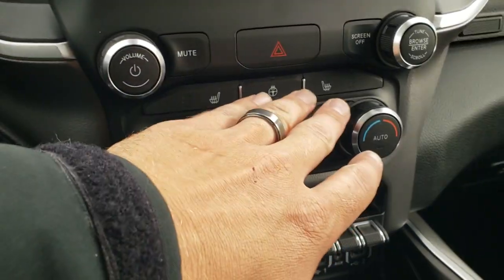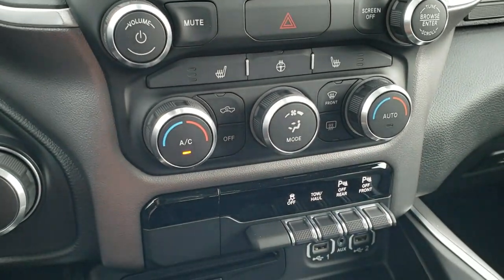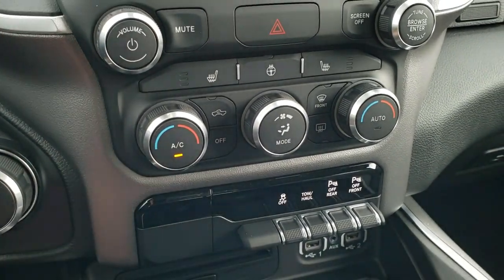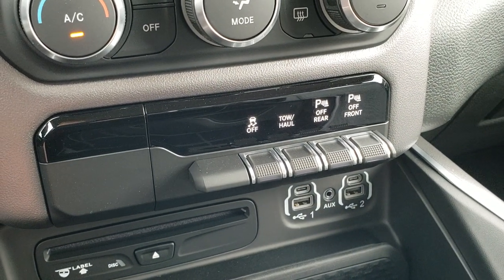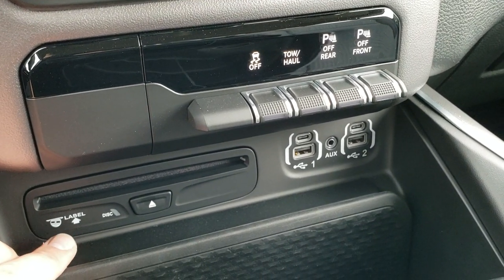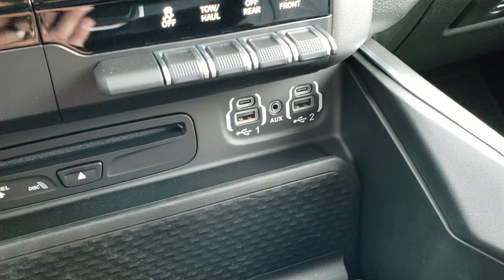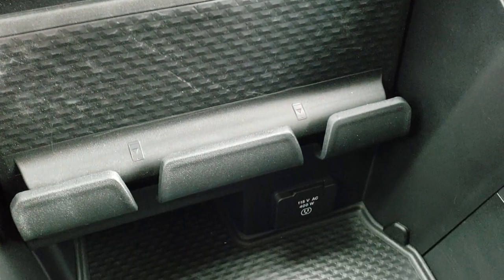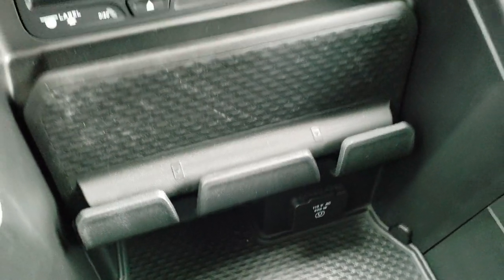You've got your heated seats and heated steering wheel button right there. You also have dual climate control with tactile buttons and knobs. Down here you have stability control, tow haul, and rear and front parking sensors you can turn off. You get a CD player, two USBs, two USB-Cs, and an AUX jack. There's also a cell phone holder, a 115-volt 400-watt plug-in down there as well.